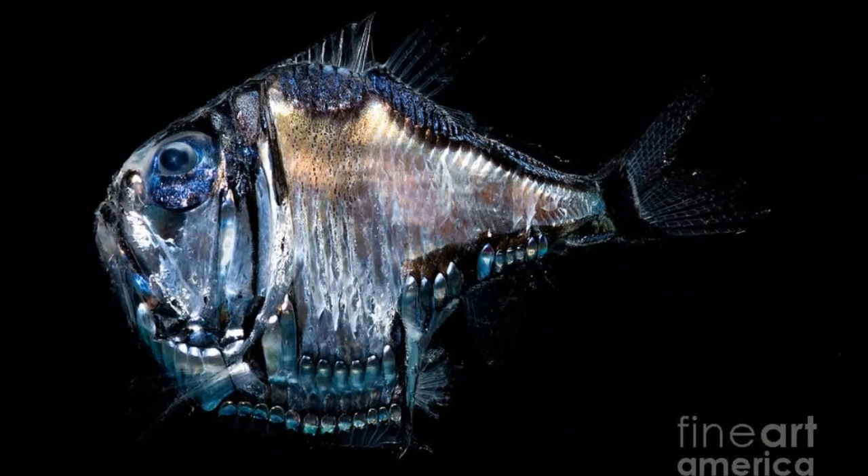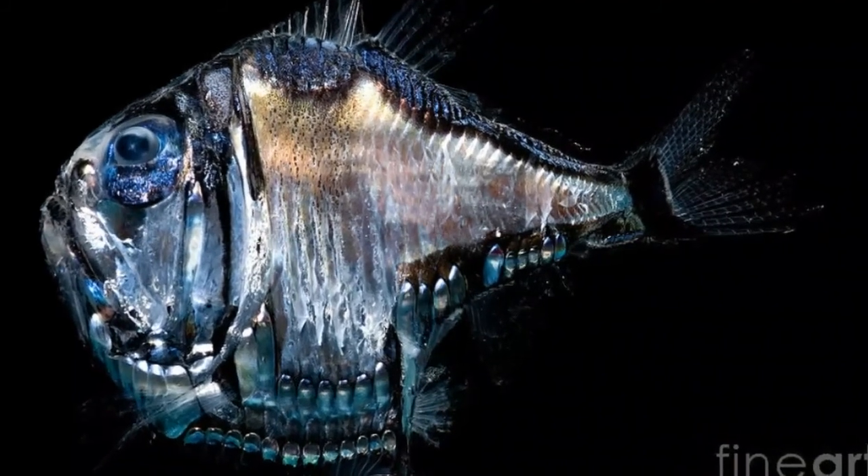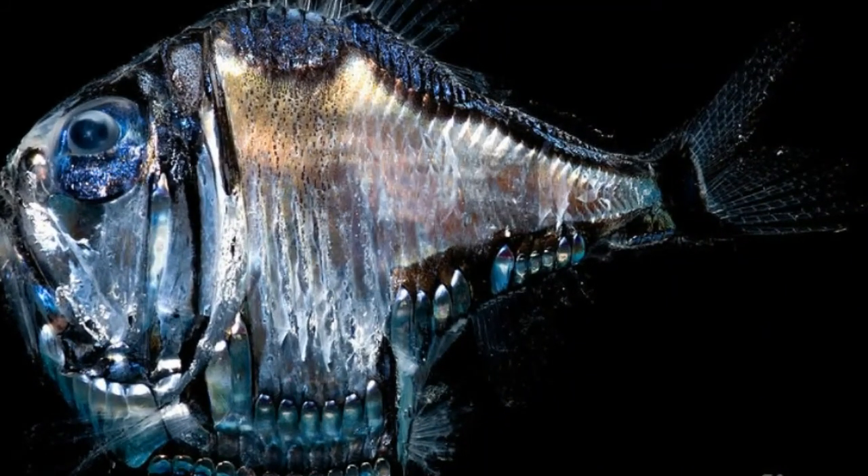Deep Sea Hatchetfish uses light to escape from predators. Hatchetfish can produce light with the same intensity as the faint light coming from above, making the fish look almost invisible to predators. Scientists also believe that Deep Sea Hatchetfish uses bioluminescence in mating rituals, but because of the great depths that are unreachable for scientists, this theory has not yet been confirmed.